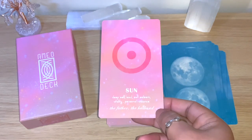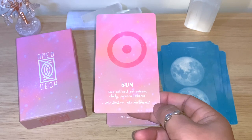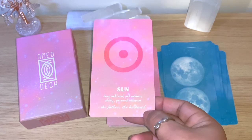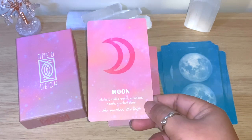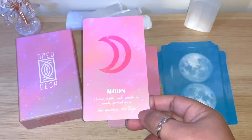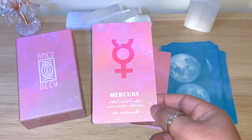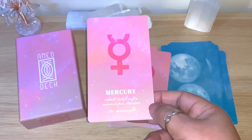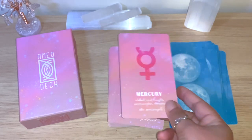The Sun card: deep self, soul, self-esteem, vitality, personal radiance, the father, the husband. The Moon card: intuition, inside world, emotions, needs, comfort zone, the mother, the wife.